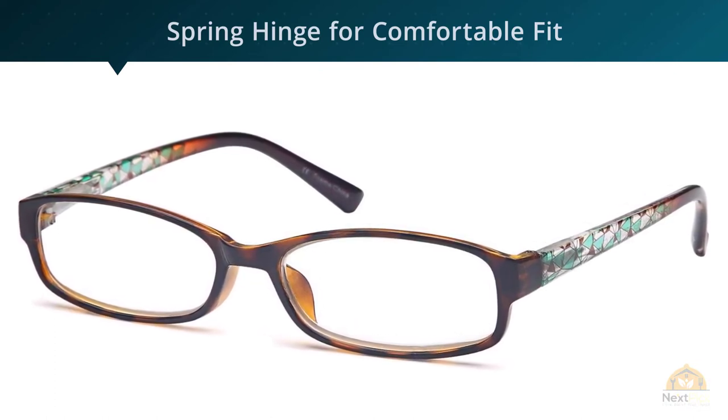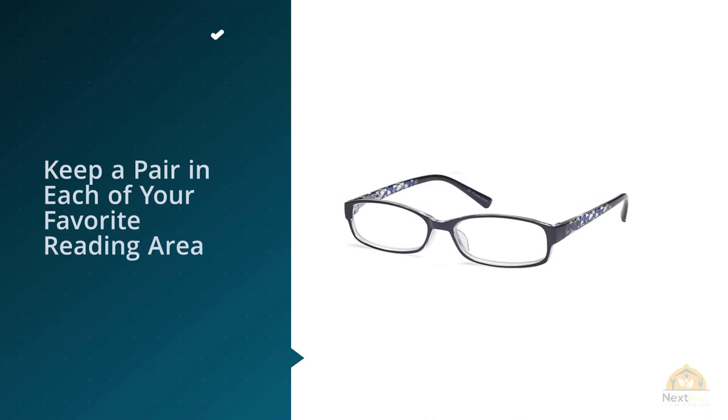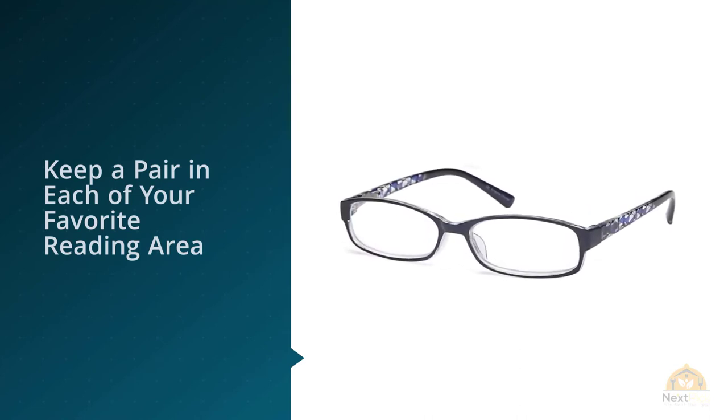One reviewer noted: I bought these glasses before and was pleased with them. This time I bought two sets and only used one pair until recently. When I opened a new pair, I thought my eyesight had gone — the three remaining pairs are marked 3.0 but they don't seem to match that prescription.